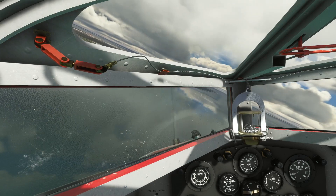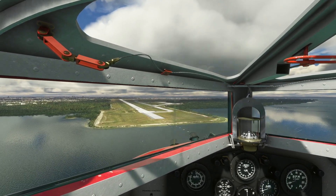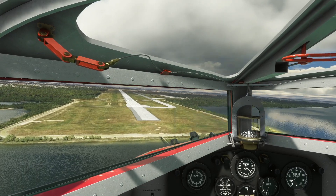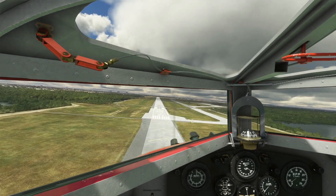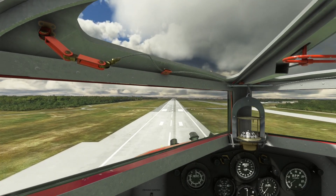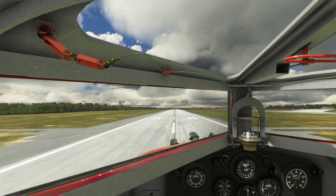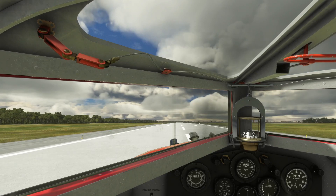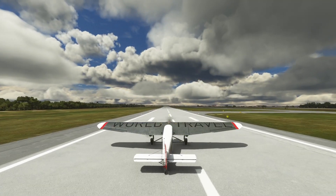Now turning a dogleg from base to final, with such a slow approach speed, the aircraft is easy to fly. We land first on the two main wheels, and the tail lowers onto the runway as the aircraft slows. Correction can be made to track the centerline of the runway.